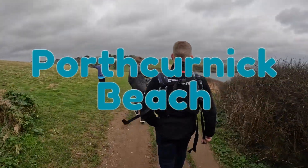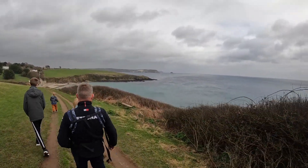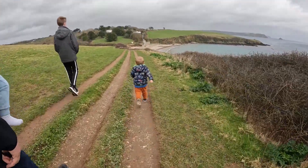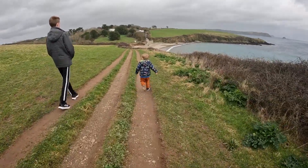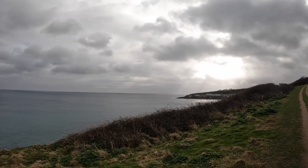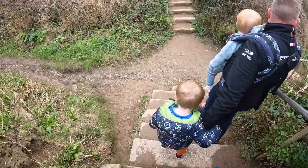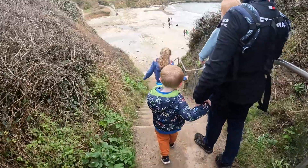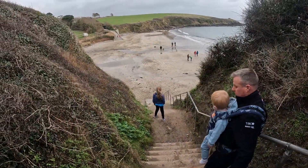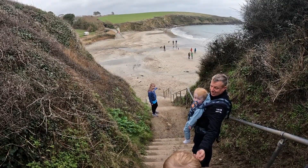Up next we headed to Polfkernick Beach, which is actually on the Roseland Peninsula. It's a really gorgeous east-facing beach — there aren't that many east-facing beaches in Cornwall but this is one of them. It's a stunning, quite small, secluded little beach which we've never actually visited before. It's accessed off the South West Coast Path. There is a car park — you can park there, join the coast path, and head down the stairs to the beach. The steps are proper steps with a handrail so it's not as bad as it seems.